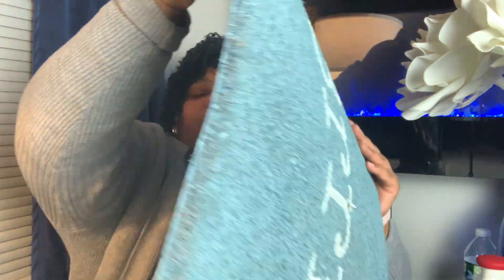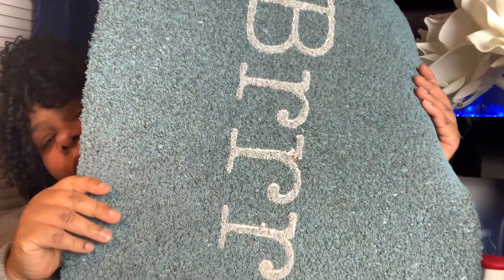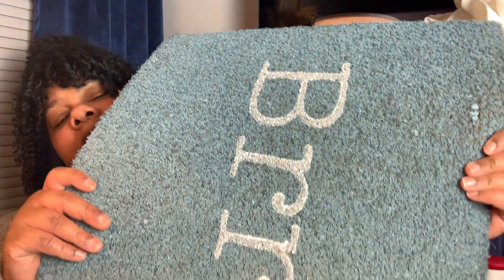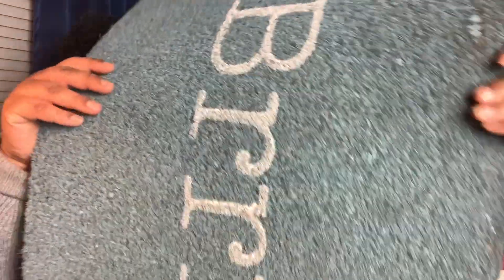From Big Lots I also picked up a doormat. It just says 'Burr,' and of course it's from that Polar Frost collection. This was $10, but I didn't pay $10 for it. I got it later on in the season when everything is on sale now, so I picked it up for less.